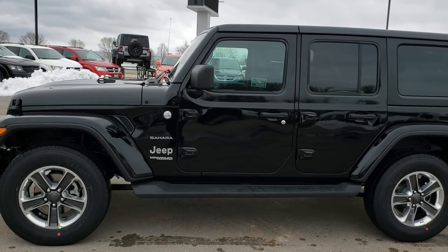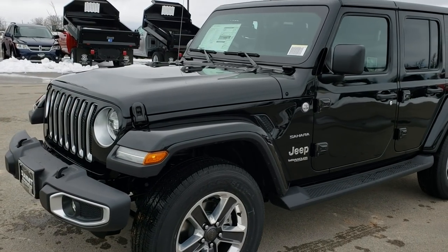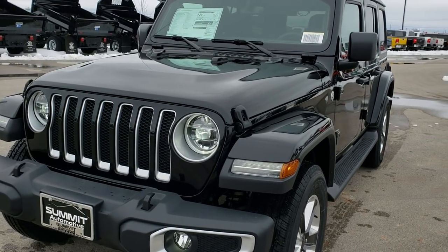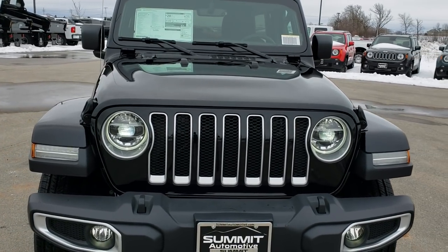This is stock number 8J277. We are here at Summit Automotive in Fond du Lac, Wisconsin — your new and used Jeep headquarters.